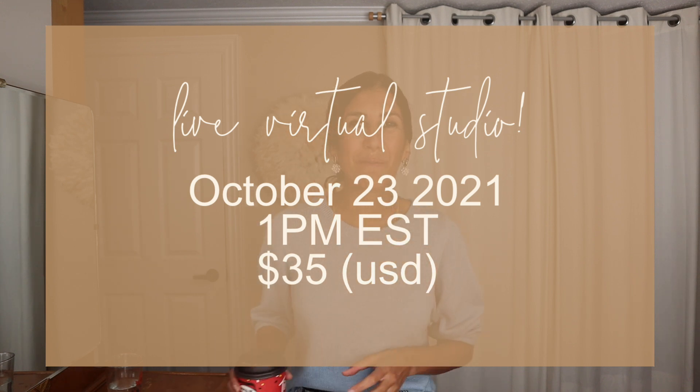So with that being said, grab your tea. My mom treated me to a Tim Hortons tea this morning. Let's jump on in.